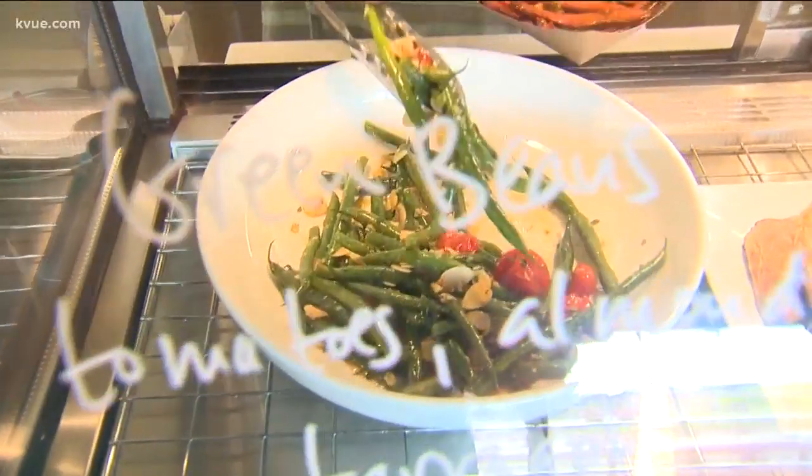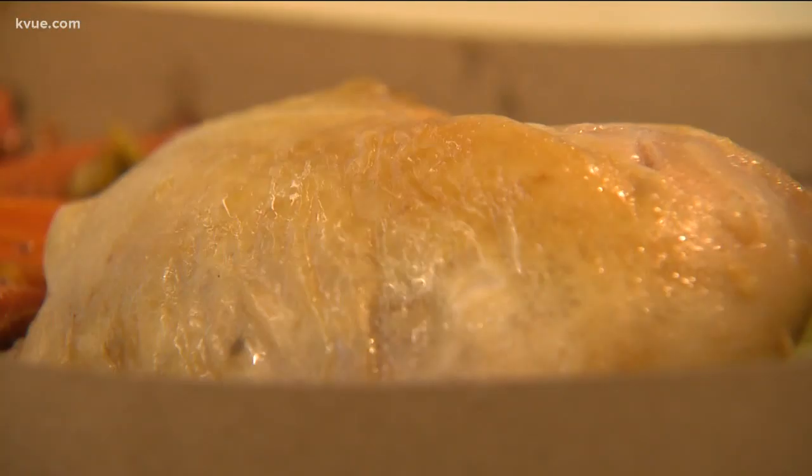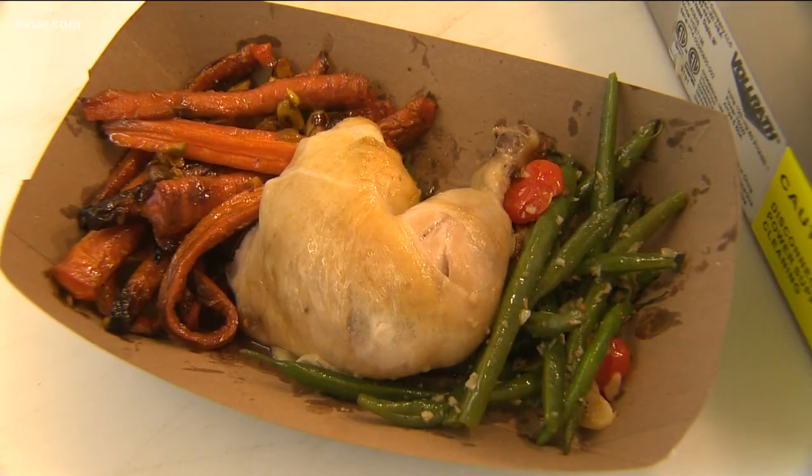If people aren't getting a whole chicken, they're usually getting a set like this — a meal for one. No matter how many people are eating, Winner Winner is just the ticket. And I'm not blowing smoke — we are here to make your life easier with fresh, delicious food.